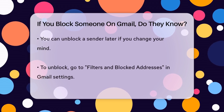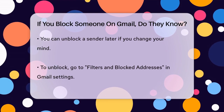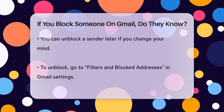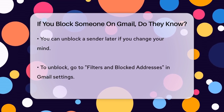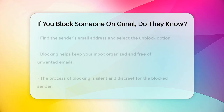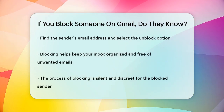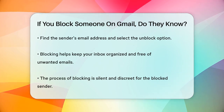So, what happens to their emails? All future emails from the blocked sender will be automatically moved to your spam folder. However, any emails they sent before you blocked them will remain in their current location in your inbox. If you change your mind later, you can unblock the sender through your Gmail settings. Just go to the Filters and Blocked Addresses tab, find the sender's email address, and unblock them.